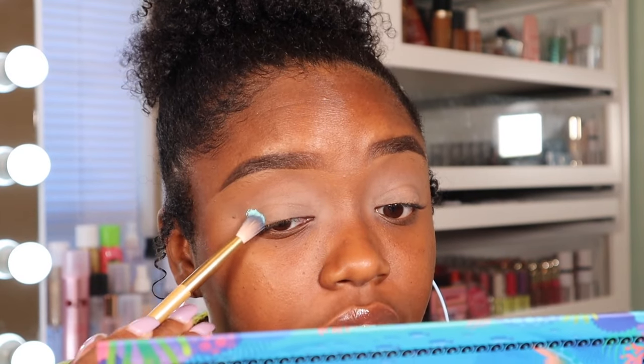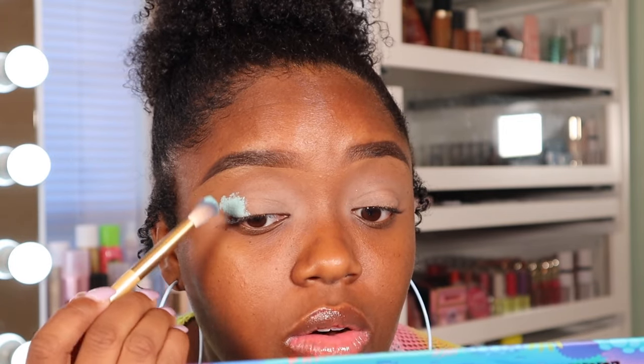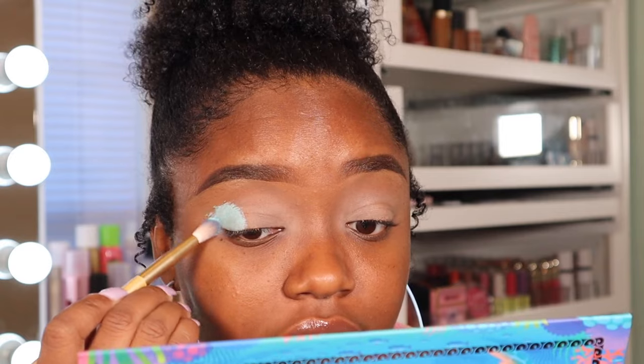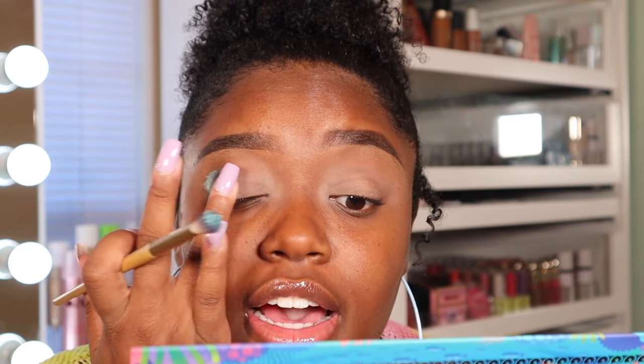I'm starting with the shade 'Minted' — I really want a bright blue. I'm going to take this shade on the back of my hand. I already set my lids with the MAC Paint Pot in 'Laying Low,' so I'm just going to pack this on. I've never really used blushes on the eyes before, so I'm going to lay it down and blend it with my finger as a base. It's going to be a little messy — this is definitely going to be one of those trust-the-process looks.